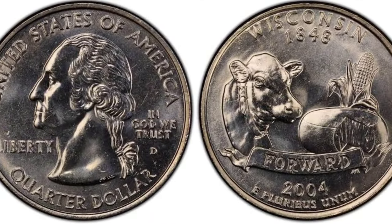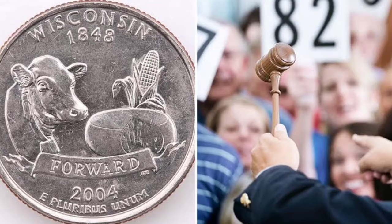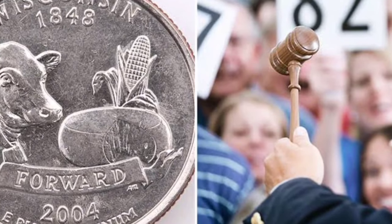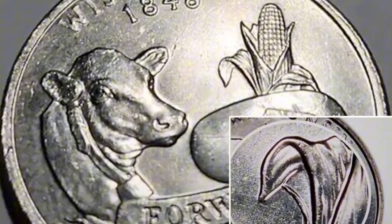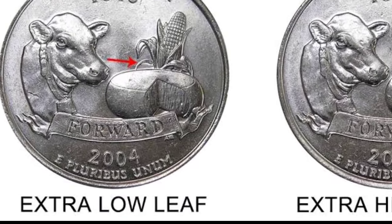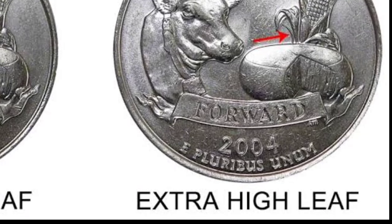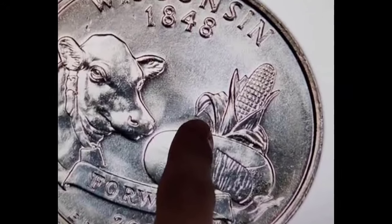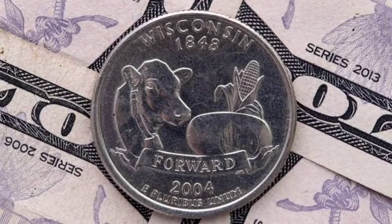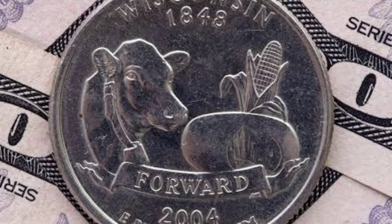Number four: the 2004-D Wisconsin State Quarter with an extra leaf. Variety experts disagree about this type's cause and long-term value, but it is very findable in pocket change and worth hundreds of dollars. There should only be one leaf hanging on the left side of the ear of corn. If two leaves are hanging to the left, this is a rare and valuable error coin. Two varieties are known: the high-leaf and the low-leaf type. Although no counterfeit coins are known to exist, ensure your Wisconsin variety is authenticated by a reliable numismatist. Value: $1,200 to $1,300 in MS60 or so.